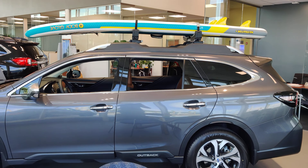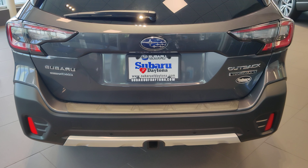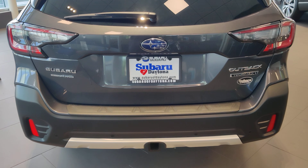I would love to answer any questions you have about this vehicle. Please feel free to give me a call — my office line is 386-236-4030. Thank you very much and have a great day. Bye now.